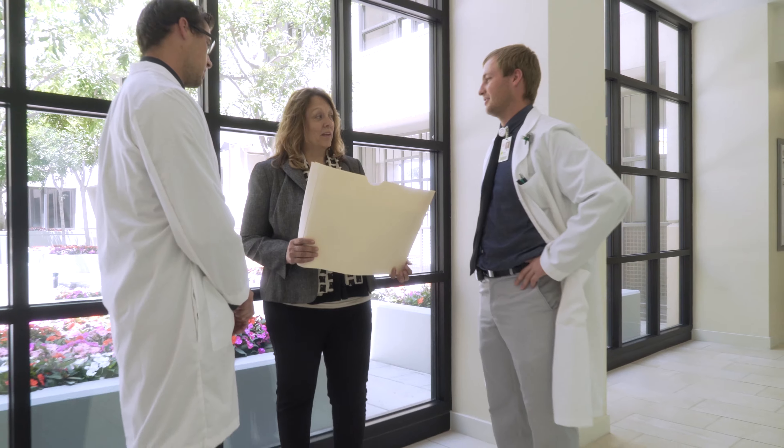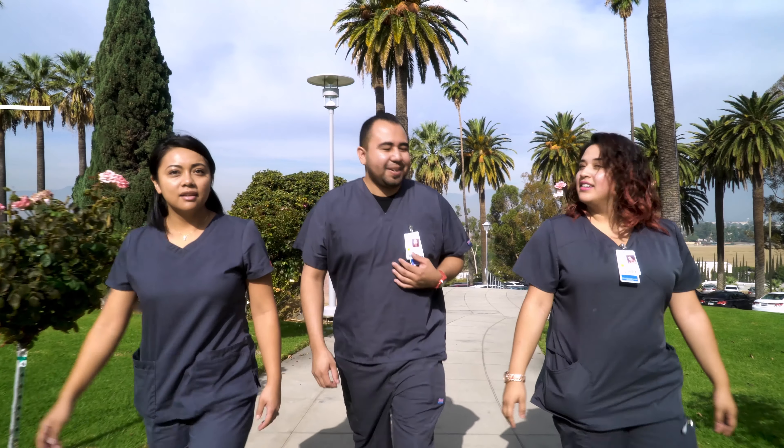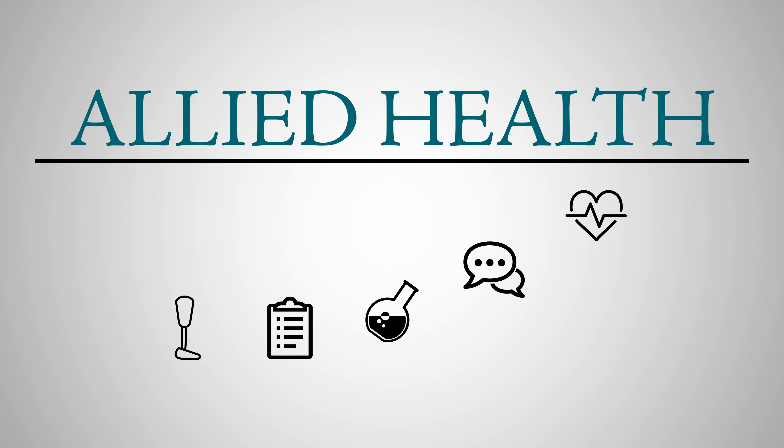Patient care has exploded beyond the boundaries of doctors and nurses. Allied health professions advance the patient care experience to create a synergistic partnership in all healthcare areas. You might be surprised to learn how many professions fit under the allied health umbrella. Get a glimpse of over 60 diverse programs by hearing from 10 of our students and alumni.